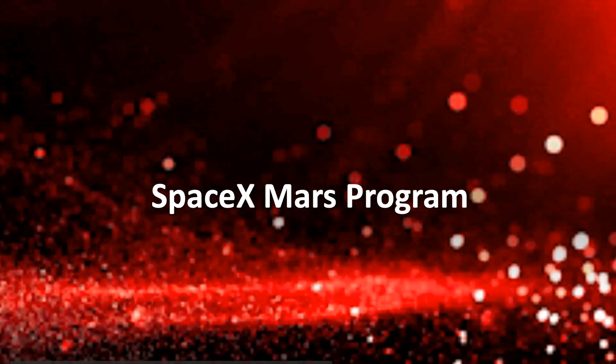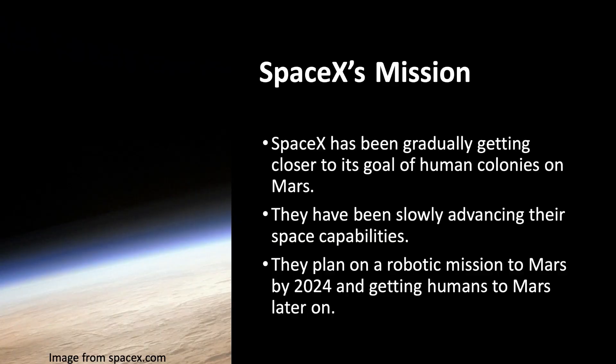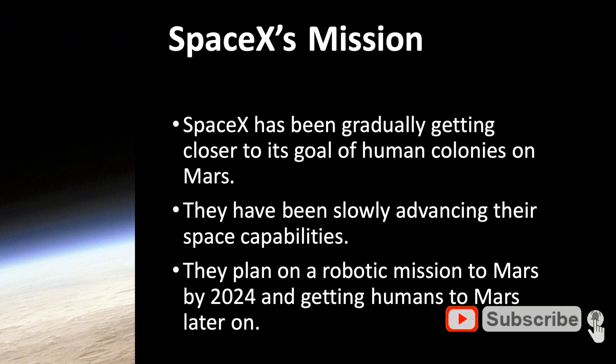This video is about SpaceX's Mars program. The ultimate goal of SpaceX is to establish permanent human colonies on Mars. To do this, they've been advancing their space capabilities over the last few years and they've made quite a lot of progress.